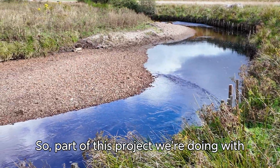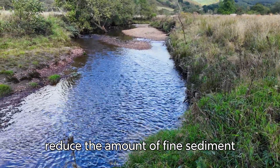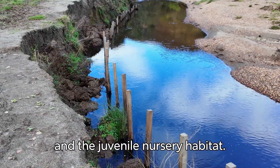Part of this project we're doing with Salmon Scotland is to reduce the amount of fine sediment being eroded from riverbanks and clogging up the spawning reds and the juvenile nursery habitat.